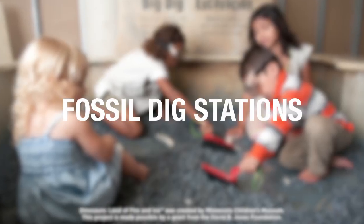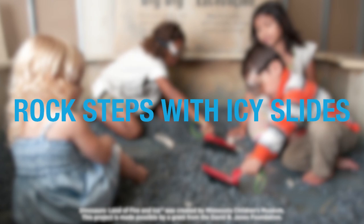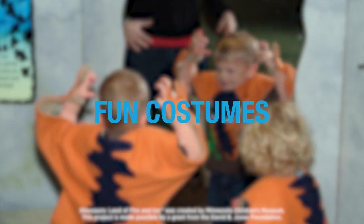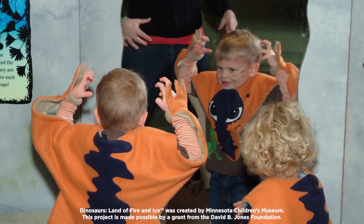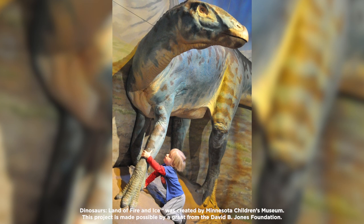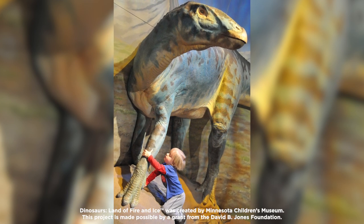Fossil dig stations, rock steps with icy slides, dinosaur statues safe for exploring, fun costumes, and so much more will greet visitors when they enter. This exhibit will be on display from May 18th through September 7th of 2024.